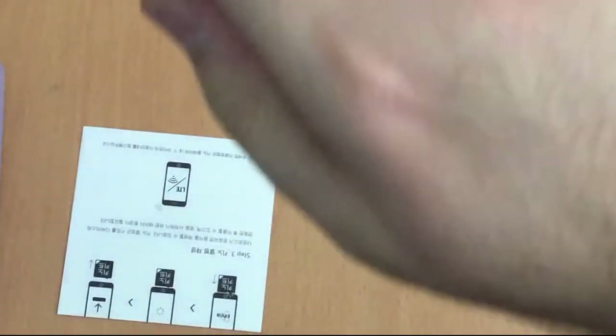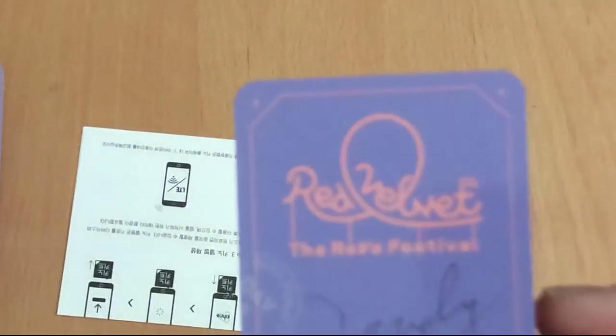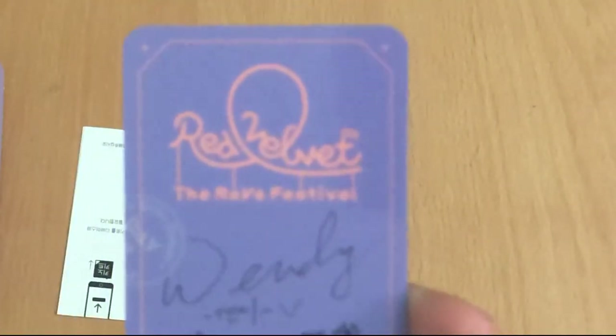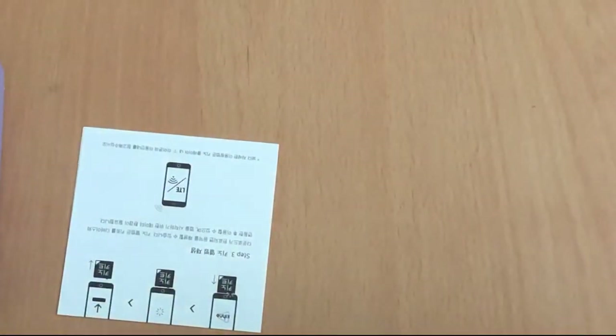Let's see what photo card we got. We got Wendy! I have literally pulled Wendy in both kinos for Day One and Day Two. This is what the back looks like. I have her Day Two card, and I think the things she wrote on here are pretty much the same — it does seem very similar to what she wrote on that card as well.